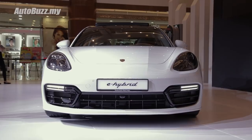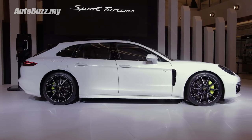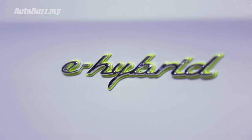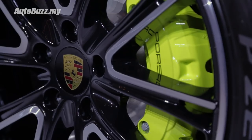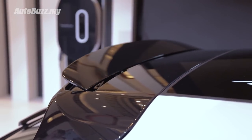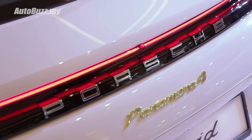Presence is not something that's lacking in the new Sport Turismo — it measures more than five meters long. Other notable exterior features include a new roofline that is part of the new shooting brake design, and an active rear spoiler which constantly adjusts itself according to the car's speed.